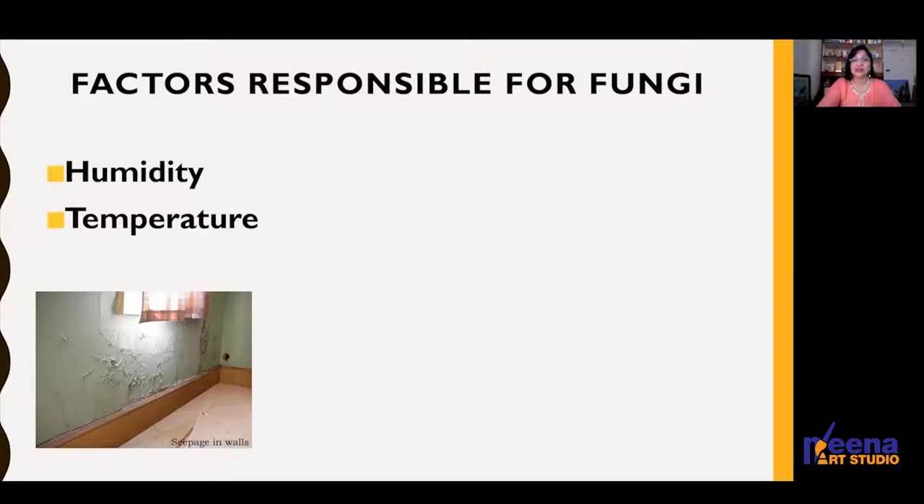The symptoms caused by fungal deterioration depend on the kind of object, the nature of support — whether it is paper, canvas, or wood — and the kind of paint, whether oil paint or watercolor. If you want to clean or take care of the painting, always use a very well-ventilated room.